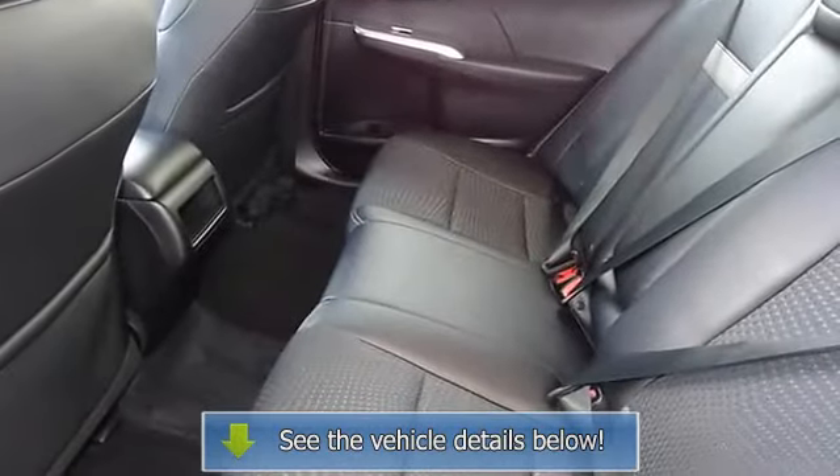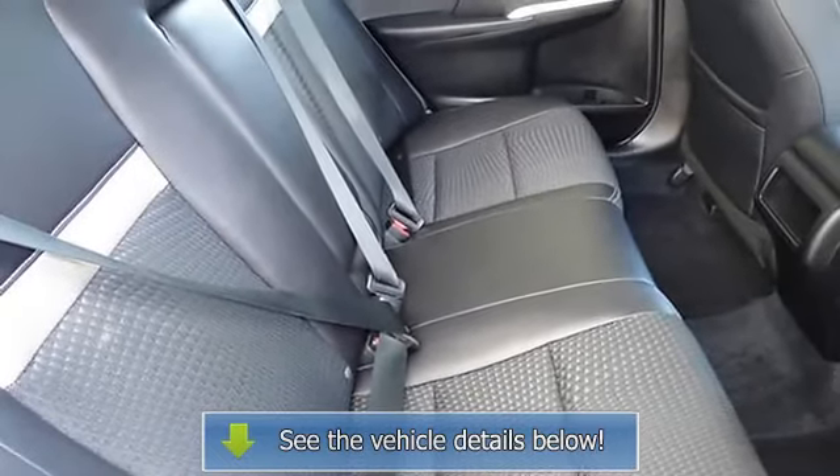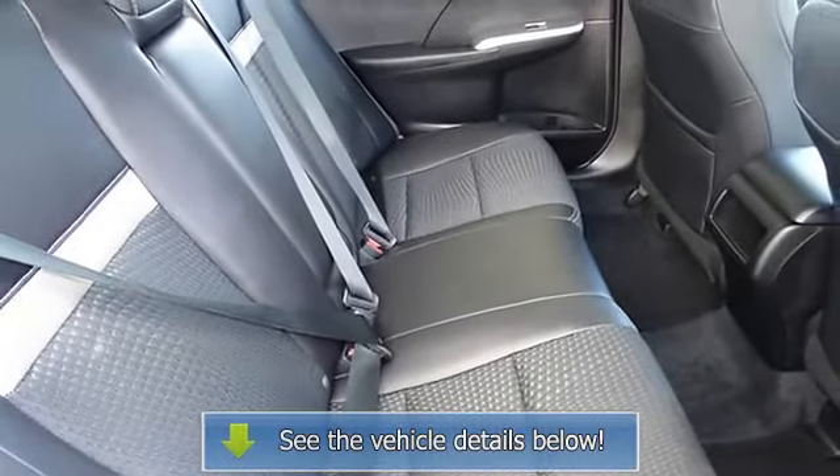Illuminated entry, knee airbag, low tire pressure warning, MP3 decoder, occupant sensing airbag, outside temperature display, overhead console.